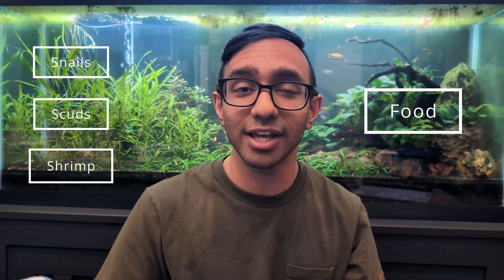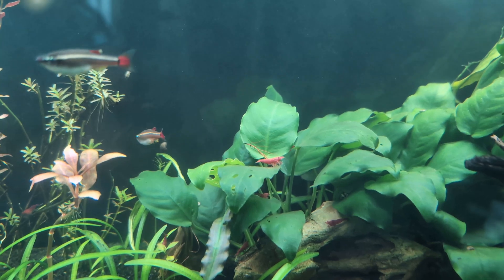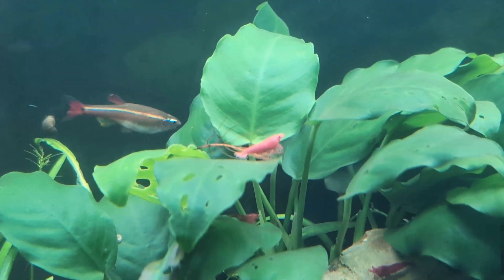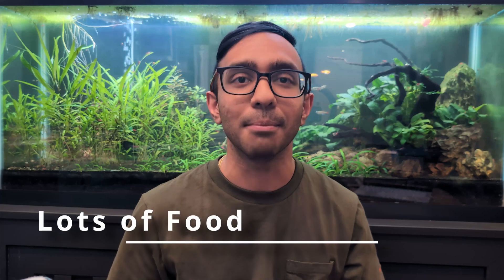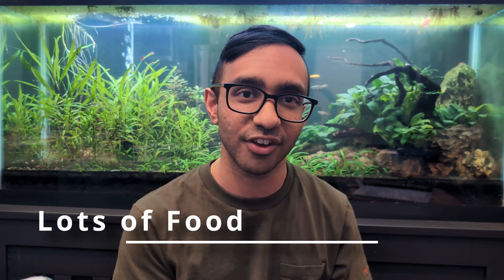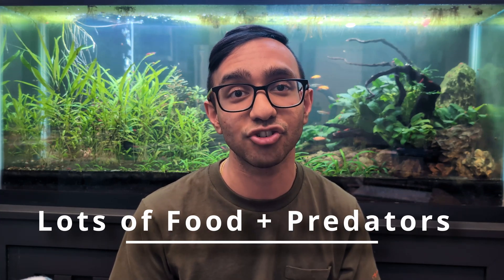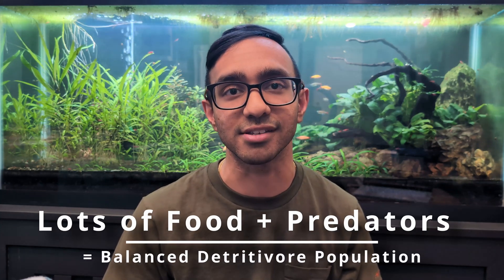In order to maintain populations of all these detritivores, I make sure that I feed abundantly so that all of my detritivores have equal opportunity to compete for the food I'm putting in the tank. And on that same note, I make sure there is predation on my cherry shrimp and scuds by keeping a colony of white cloud mountain minnows that use the scuds and occasionally a cherry shrimp as a live food source. By feeding abundantly and ensuring predation from my fish, I'm able to create a balanced ecosystem and food chain.